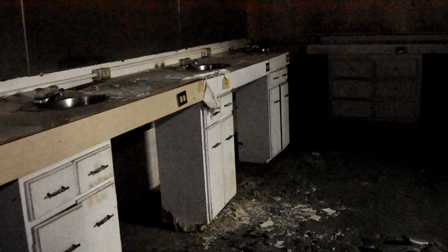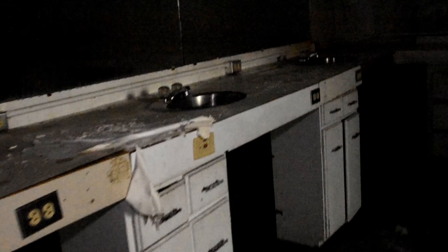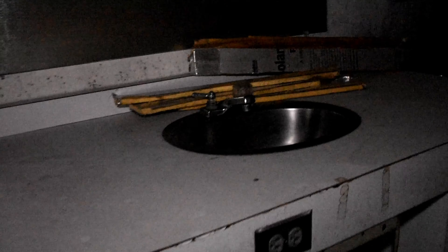So guys, this was the barber school in the prison. This is where the prisoners would be assigned their jobs, and this was one of them. Looks like a barber shop - want to cut hair, all that good stuff.